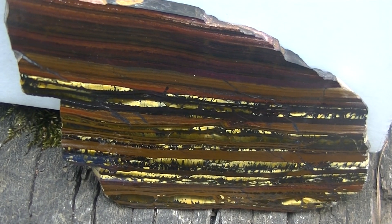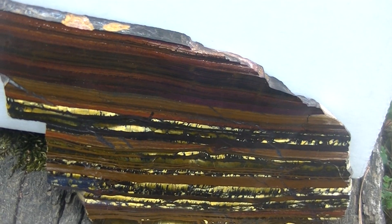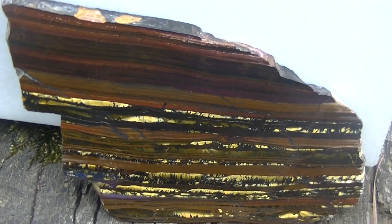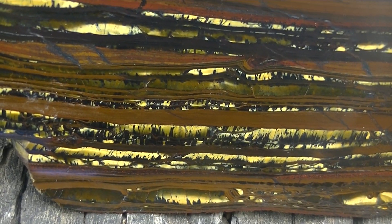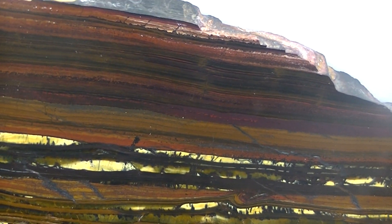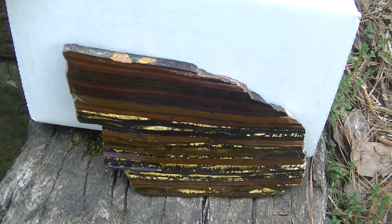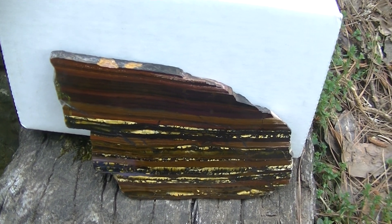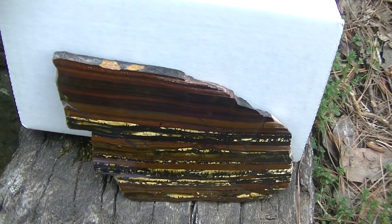You find these banded iron formations across the planet — in Michigan, and many other locations. This particular specimen comes from Australia and it's a beautiful sample composed of chert and iron. That iron has been oxidized over time, and this is an indication that early Earth was lacking oxygen over two to three billion years ago.